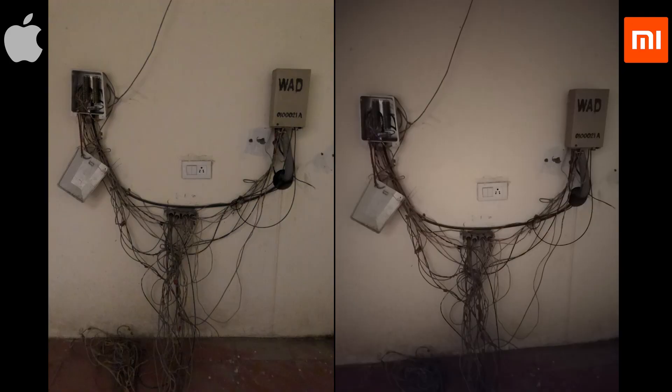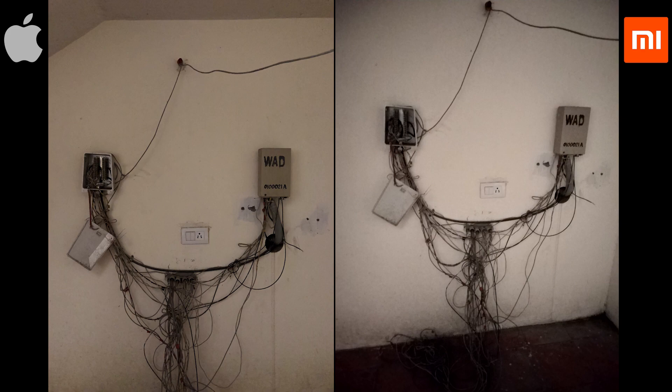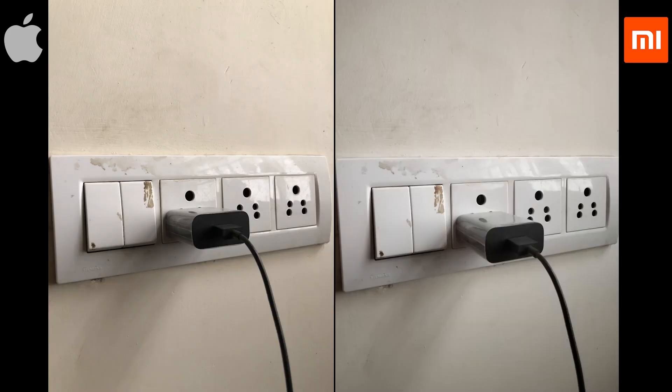Under low lighting conditions, the iPhone produces low noise. Even so, the Note 5 Pro doesn't seem to give up either. What's strange though is that iPhone produces brighter images while keeping the ISO and shutter speed lower than the Note 5 Pro.